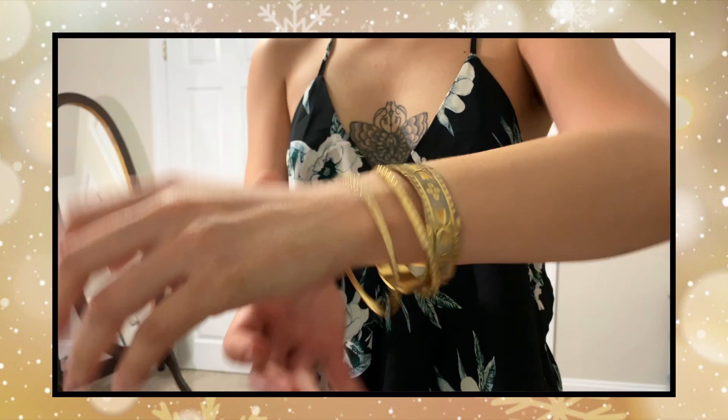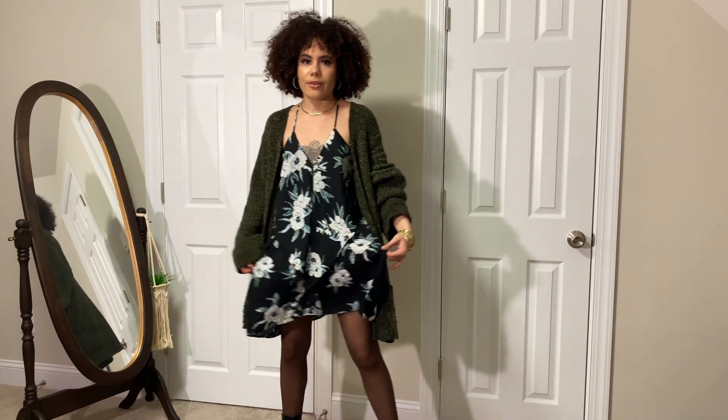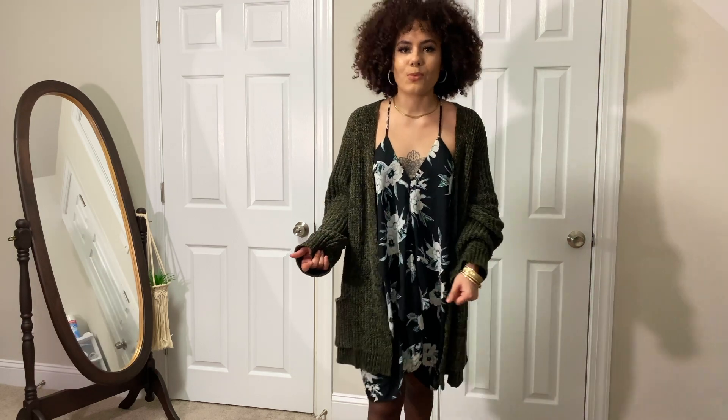I added some gold bangles along with some rhinestone hoop earrings and a gold chain. She's cute or whatever. You can also add a lipstick — I'm just keeping it neutral since I'm wearing all of these outfits in one video. This is taking me quite a few hours to make.